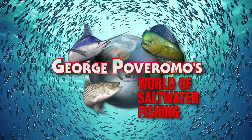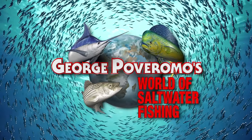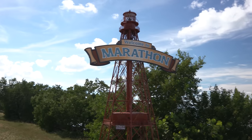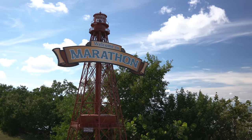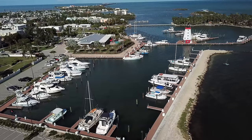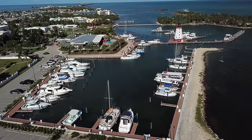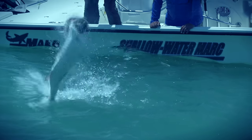George Poveromo's World of Saltwater Fishing, where big fish don't stand a chance. Marathon in the Florida Keys, an absolutely red hot offshore destination. This time I took the shallow water mark, a Mako 21 light tackle skiff, down to Faro Blanco in Marathon. The goal: we'll stick around and do some of the close to shore fishing — tarpon.